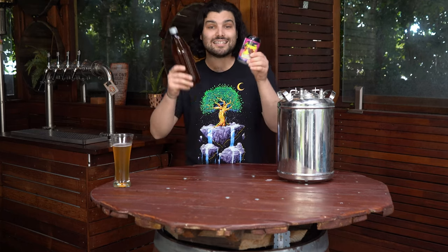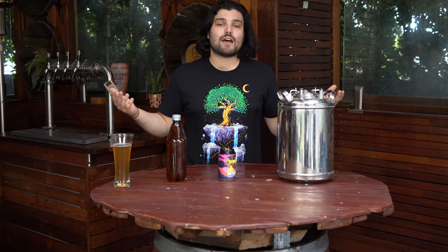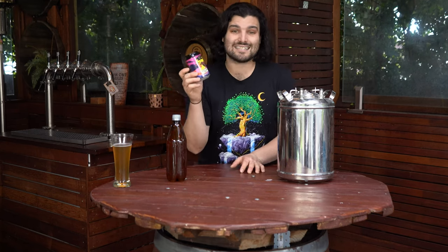Moving on. Next up, cans. A can is kind of like a bottle — looks similar, holds a similar volume — but there are a couple of clear differences. First, clearness: a can is not clear, light can't get through it, therefore it's better protected from light. There are two big things that damage beer: heat and light. If you remove one of those factors, you're going to have a better tasting beer for longer. The fact that cans are not see-through is a huge advantage for them.